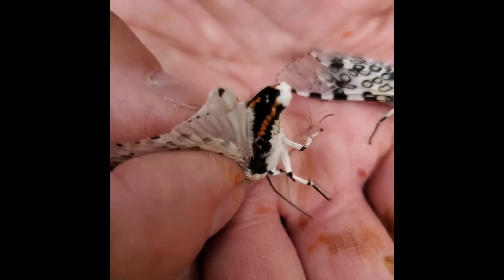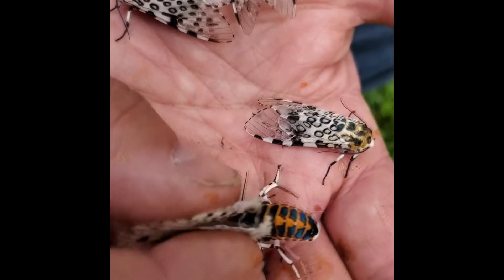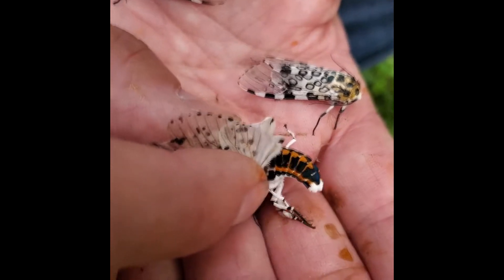These moths double it up with beautiful colors on the abdomens — that iridescent blue is amazing.